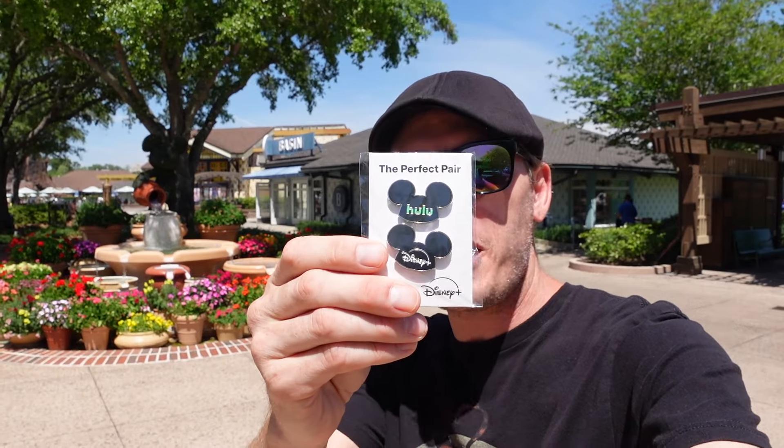All right guys, that's going to do it for today's video. We hope you enjoyed it — I hope you get a chance to come down and try that cookie and the drink. Don't forget the photo op will be up until April 10th — get over there, get your photos and some free pins for the Disney and Hulu bundle, which is totally worth it. Thank you guys for watching — hit that subscribe, hit the like, leave a comment. Until next time, remember there's only one way to live: it's in a moment.